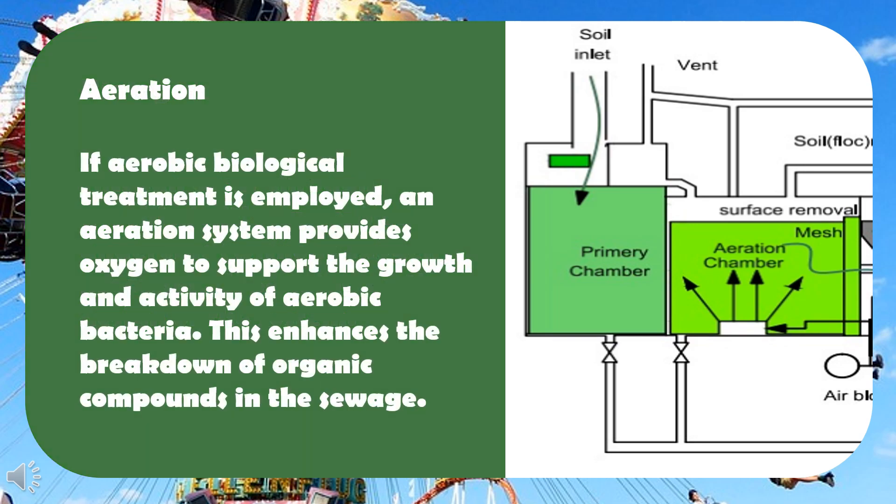Aeration: if aerobic biological treatment is employed, an aeration system provides oxygen to support the growth and activity of aerobic bacteria. This enhances the breakdown of organic compounds in the sewage.